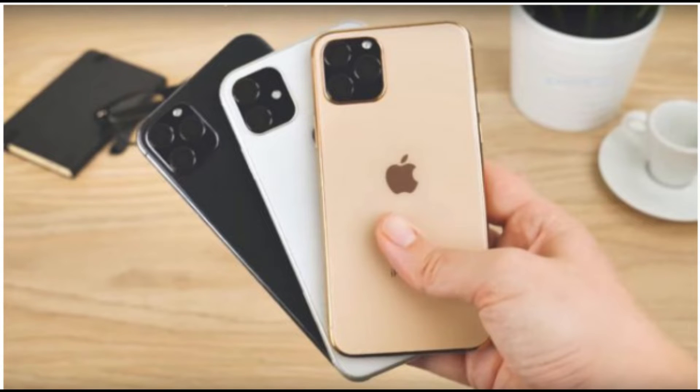Hi guys, what's up? We are bringing today about fresh news of iPhone 11 and iPhone 11 Pro. Many people are very, very busy to use iPhone. There are many features in this new iPhone 11 and iPhone 11 Pro.